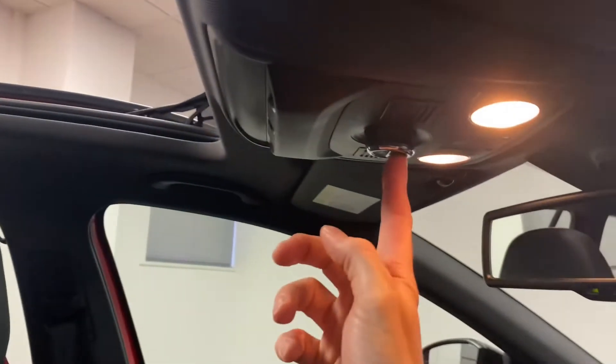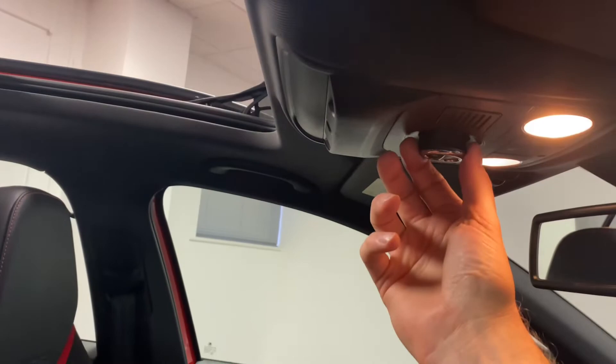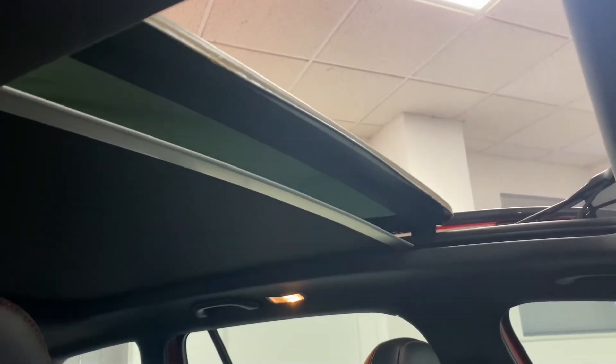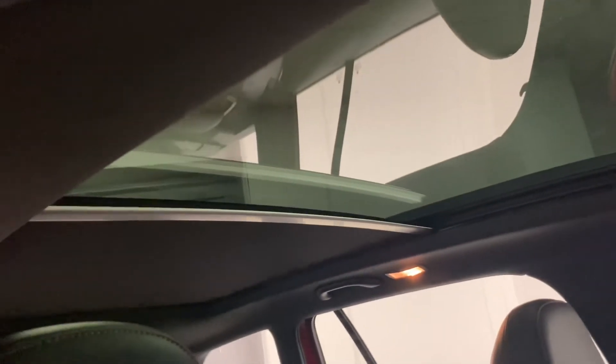With the sunroof we've got two options. There's the blind, operated by the controller — you can push it across or stop it at any point. To operate the actual sunroof, you turn the nozzle and can stop it wherever you like. You can close it completely and have the blind fully closed, or have just the blind open with the roof closed. Lastly, there's a tilt facility — push it up to get that nice tilt for a bit of extra air as well.